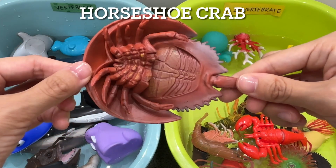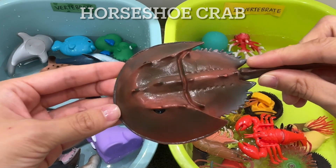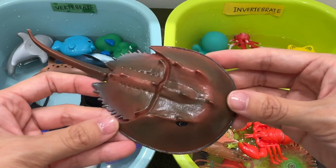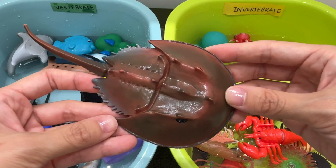Horseshoe crab. A horseshoe crab is an invertebrate. The horseshoe crab has a hard exoskeleton and ten legs, which are used for walking along the sea floor.